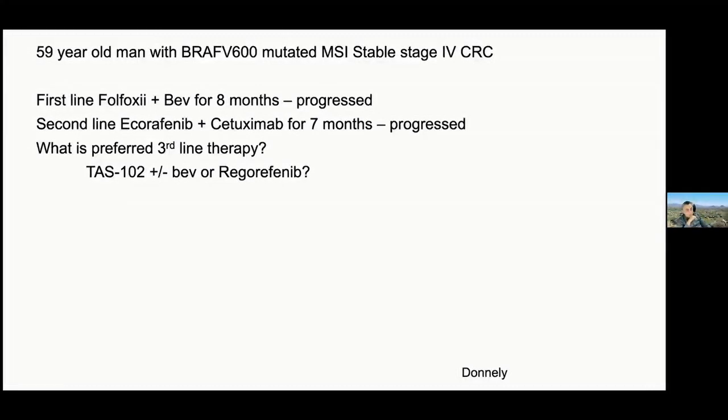My preference, if the performance status is within zero to one, would be to go with Regorafenib. The data with the dose escalation strategy is a little bit more appealing. The subgroup with BRAF mutations didn't do any worse than those with BRAF unmutated. There's a theoretical targeting of BRAF with Regorafenib, although I wouldn't bet on it. But Regorafenib would be the preferred agent.